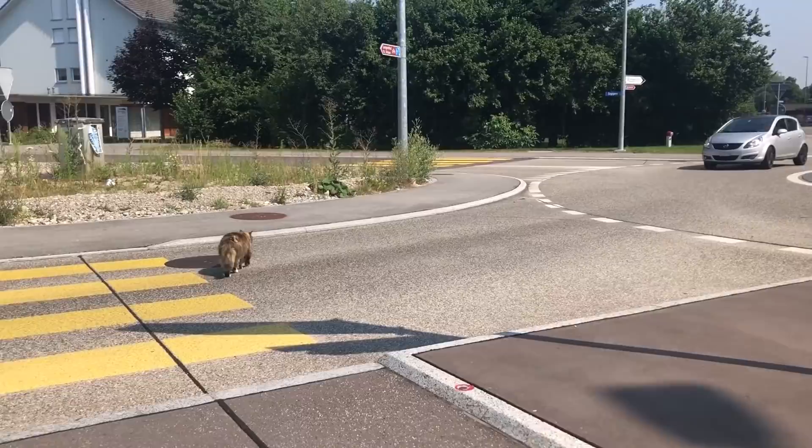Even the cats cross the road like this — this is so funny. He knows to use the crosswalk!